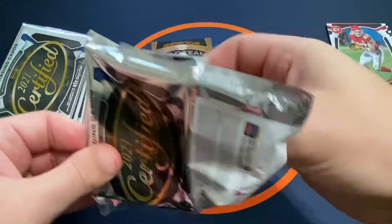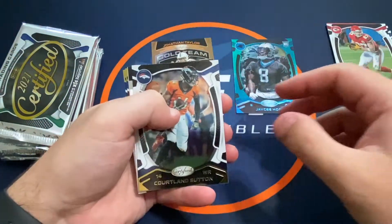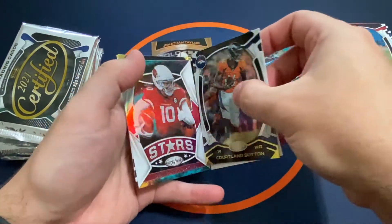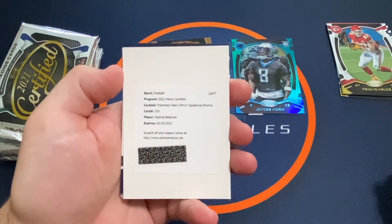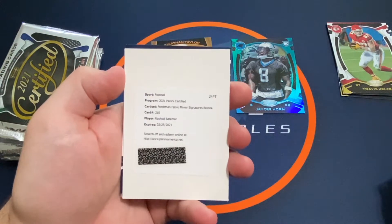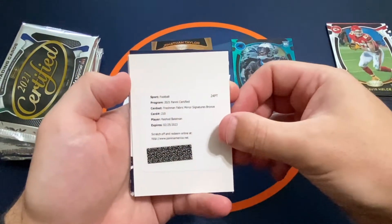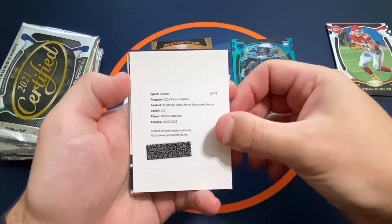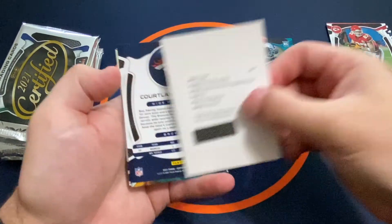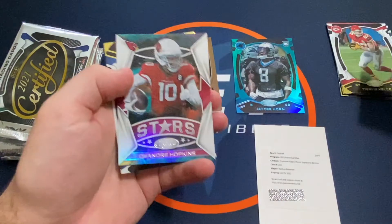Another fun pack here. We've got a Cortland Sutton and we've got a redemption. Our redemption is going to be Freshman Fabric Mirror Signatures Bronze — Rashad Bateman. So that's going to be our first hit: Rashad Bateman Fabric Signatures Bronze.